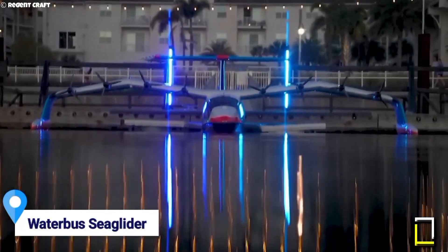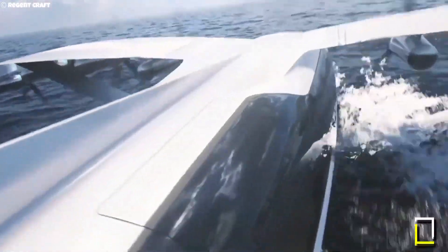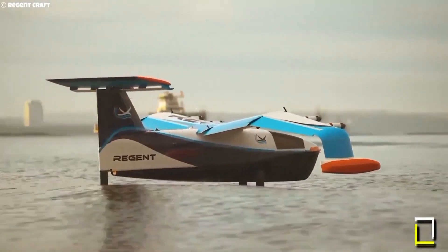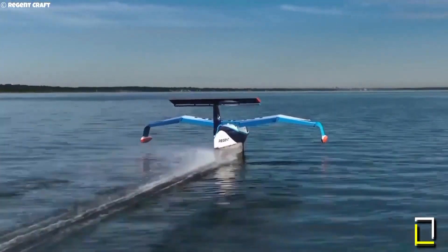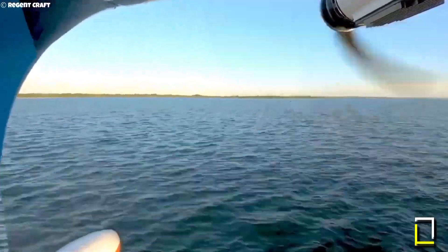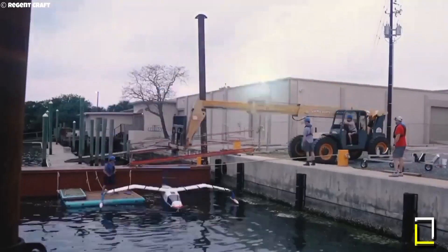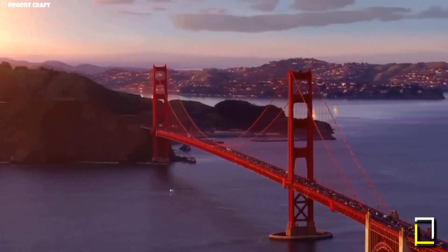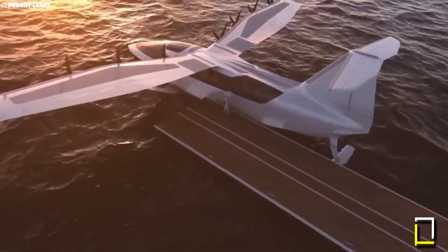The Regent Sea Glider is an all-electric zero-emission maritime vehicle that operates exclusively over water. It's a mix of boat and plane that can float, foil, and fly above the water. The Sea Glider uses a rechargeable lithium-ion battery and is powered by remote controls and a partly automated system. It can travel at speeds between 20 and 45 mph on foils and between 145 and 180 mph after retracting the foils, using ground effect to stay within a wingspan of the waterline.